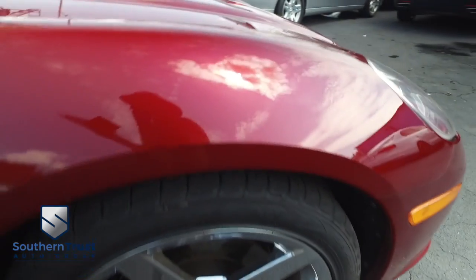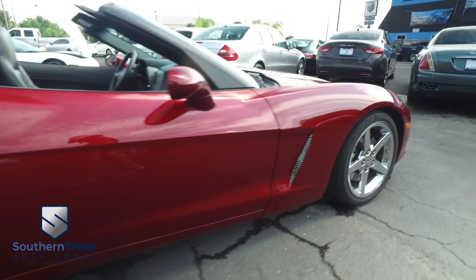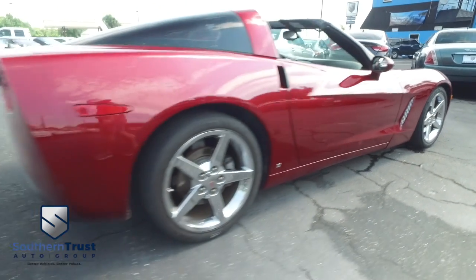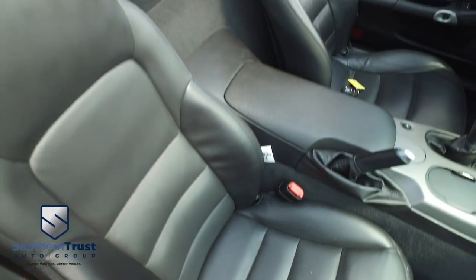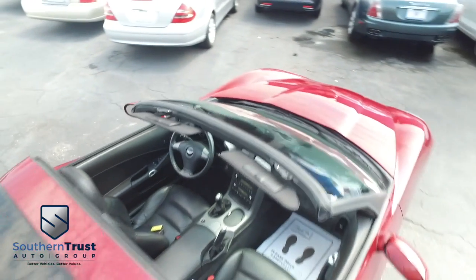Southern Trust is making everybody smile with that HD clean factory line look, oh so fine quality. Our detail department goes next level — these things look factory line, oh so fine quality. Don't forget about our Southern Trust Hawkeye pricing inspection — we searched the internet to make sure we have the best price and value for every make, model, and condition.